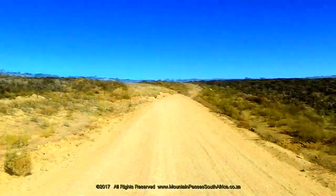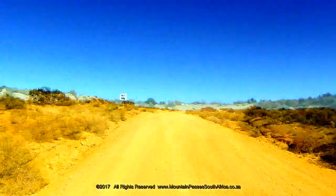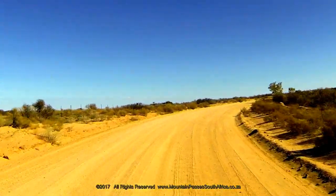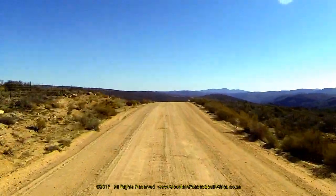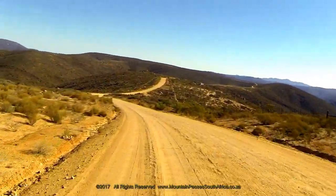The road climbs gently for the next 1.8 kilometers where another 90-degree right-hand bend is reached. A gravel road intersects from the left at this bend, which is a very long road from Klipfontein and includes the very interesting and historical Bethel's Kloof. The road now begins descending as it follows a long ridge along the eastern side of Marmont's Kloof.